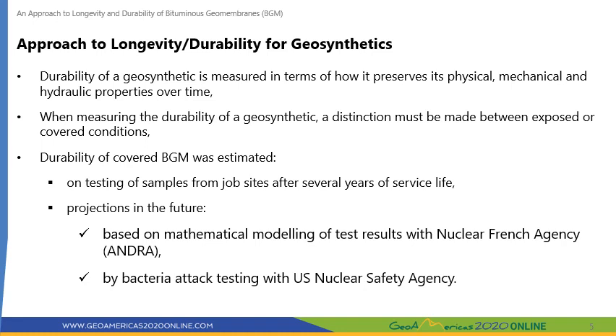Durability of a geosynthetic is measured in terms of how it preserves its physical, mechanical, and hydraulic properties over time. When measuring the durability of a geosynthetic, a distinction must be made between exposed or covered conditions. The durability of a BGM is measured in terms of how its key components — namely the polyester geotextile and the bitumen — maintain their mechanical properties and low permeability over time, either remaining exposed to UV radiation and weathering, or covered with soil subject to biodegradation by bacteria.